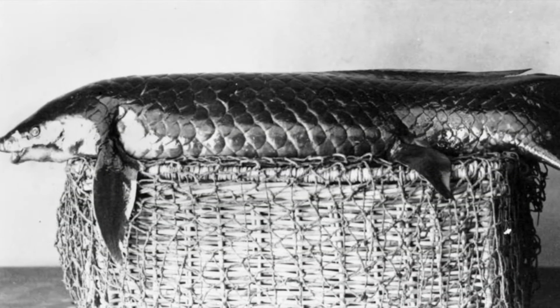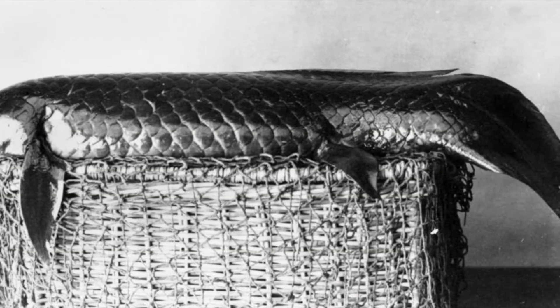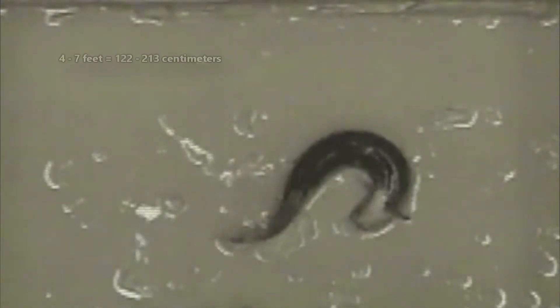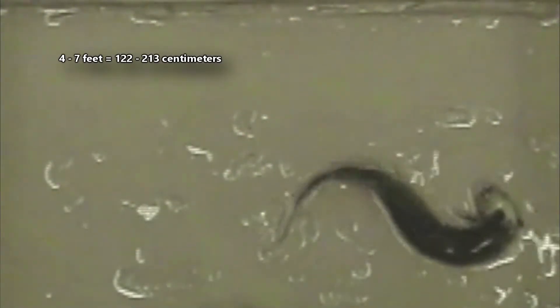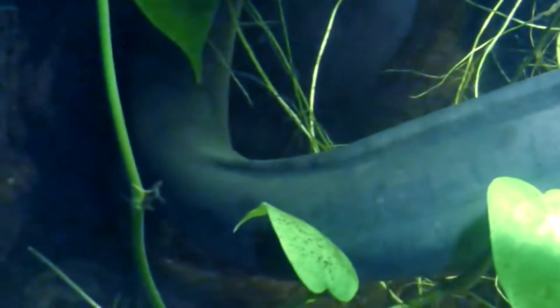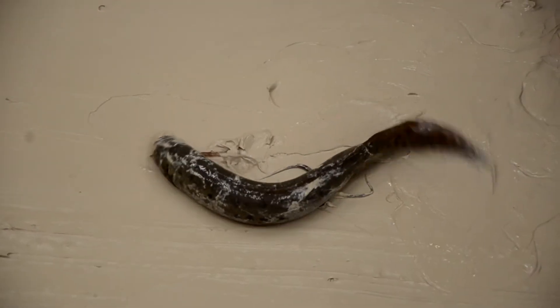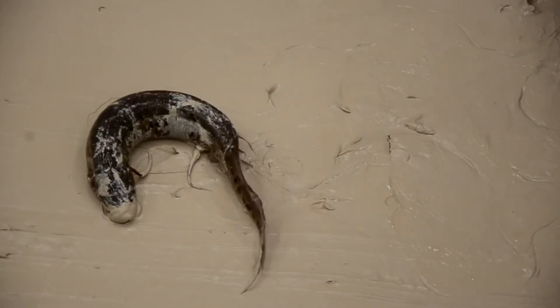Surprisingly, these fish can reach considerable sizes. Depending on the species, they range anywhere from 4 feet to 7 feet in length. Even at that size, they can dig into the mud and live in a cocoon for months to years on end. In laboratory settings, African lungfish have been recorded remaining in their burrow up to 4 years.